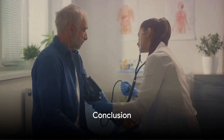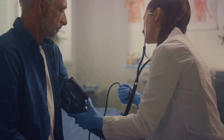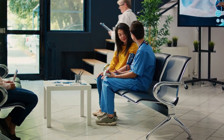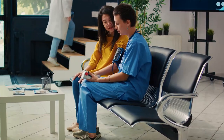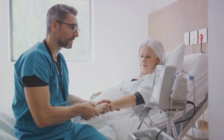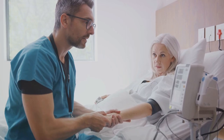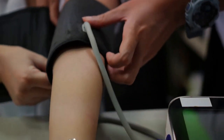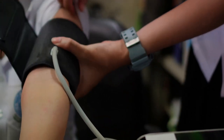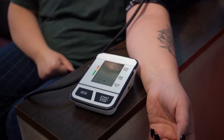Accurate blood pressure measurement is a cornerstone of effective patient care. This statement, as simple as it might sound, holds immense weight in the realm of healthcare. The journey of blood pressure monitoring methods, from their humble origins to the sophisticated devices we see today, is a testament to our enduring pursuit of progress and precision. We've come a long way from the first rudimentary devices used in the 19th century. The mercury sphygmomanometer, a significant invention, was a leap forward — an instrument that facilitated more precise blood pressure readings, thus paving the way for more accurate diagnosis and treatment.